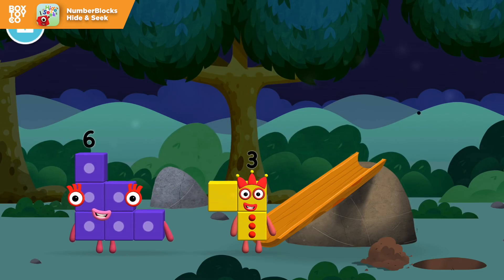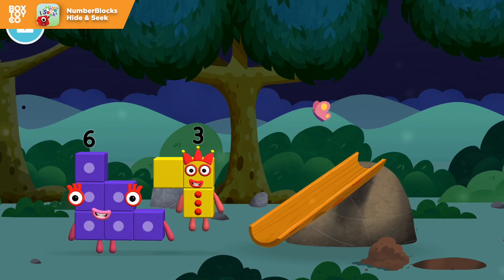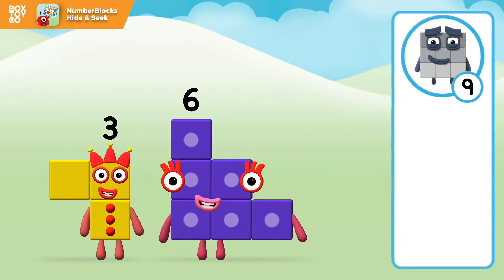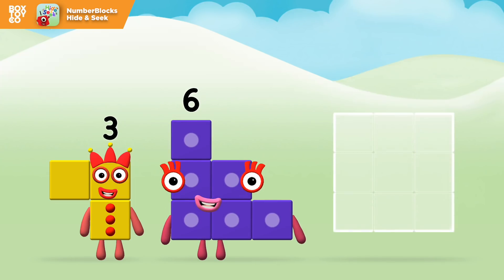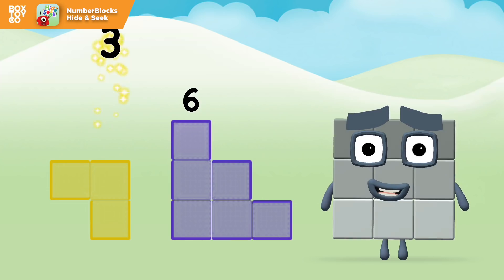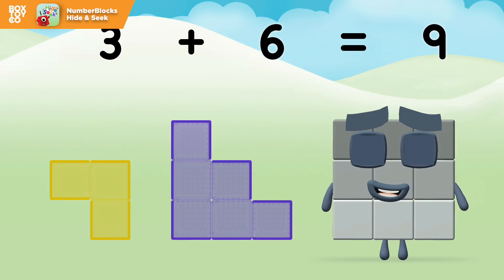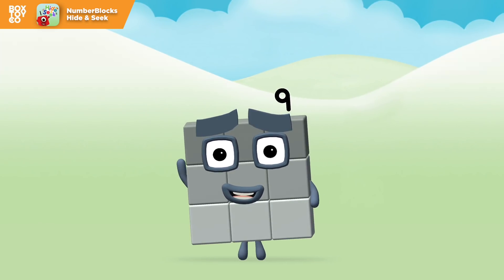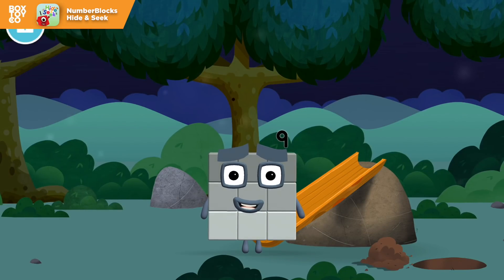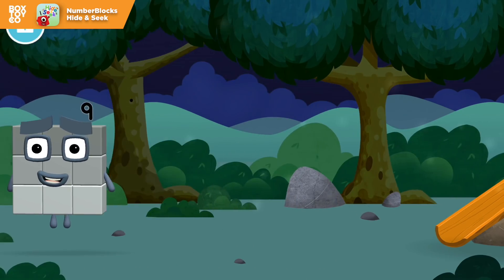You found a number block! I am 1, 2, 3! Three blocks! Which number block do you think adding these together will equal? Correct! You chose the right answer! Add the number blocks together! Three plus six equals nine! Amazing! You made number block 9! You made a new number block! I am 9 and I feel fine!